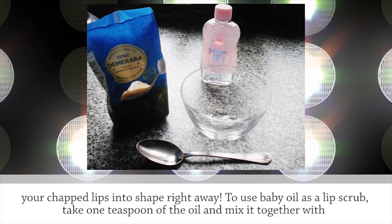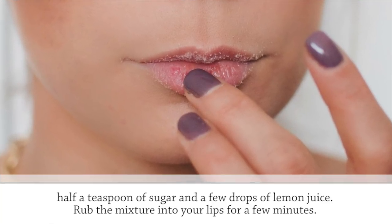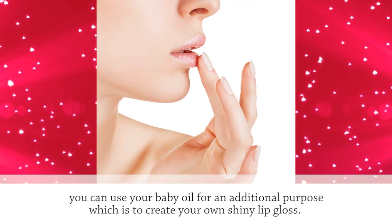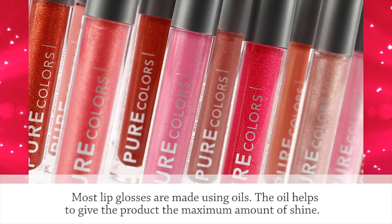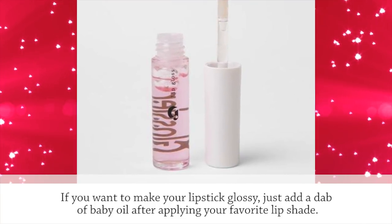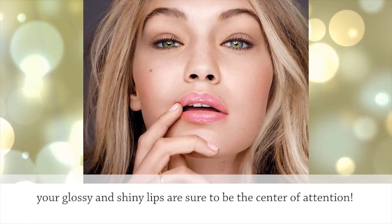To use baby oil as a lip scrub, take one teaspoon of the oil and mix it together with half a teaspoon of sugar and a few drops of lemon juice. Rub the mixture into your lips for a few minutes. It's best to use the scrub every night until your chapped lips are gone forever. Now that your lips are soft and smooth, you can use your baby oil for an additional purpose — to create your own shiny lip gloss. Just add a dab of baby oil after applying your favorite lip shade, and watch as your lip color goes from bland to blinging.